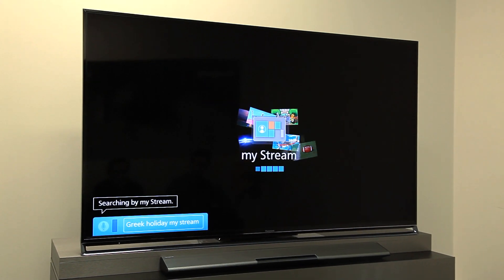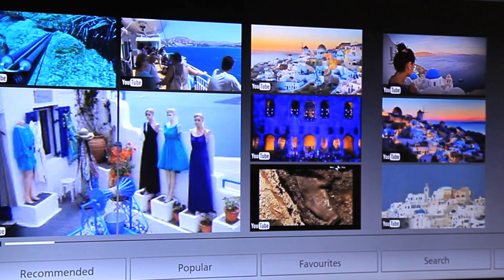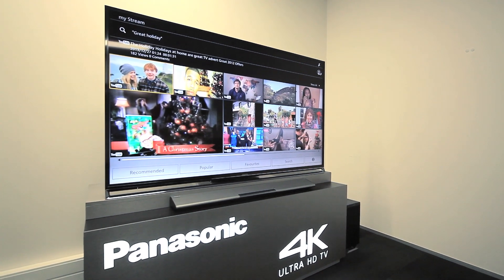Let's do a search using the voice activation. Watch this — Greece holidays. You can search absolutely anything you want: how-to videos, sports, recipes, music. It connects to YouTube so you've got over six billion hours of viewing to choose from.